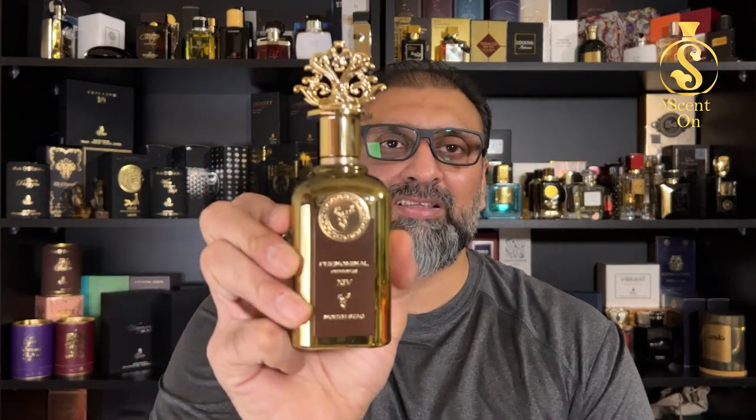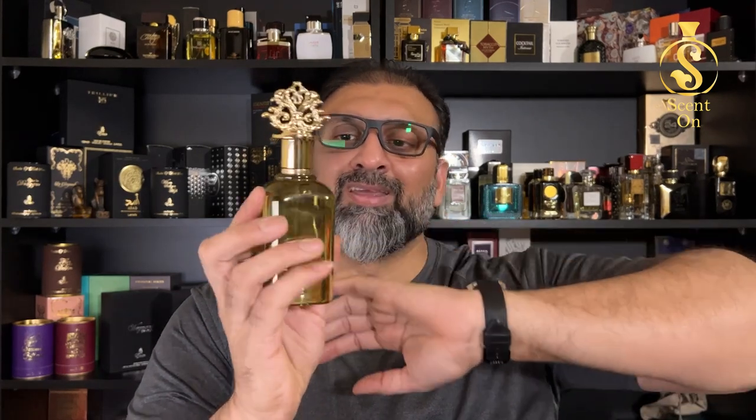Now let's talk about the fragrance. This perfume is an inspired version of Jazz Club — Replica's Jazz Club by Maison Margiela. I'm sorry if I can't pronounce that right, these are difficult French names. I have smelled Jazz Club once, but I honestly cannot recall the scent profile. But this perfume on its own is a great scent. I am really in love with this product. Paris Corner, bravo — you have done an amazing job here.